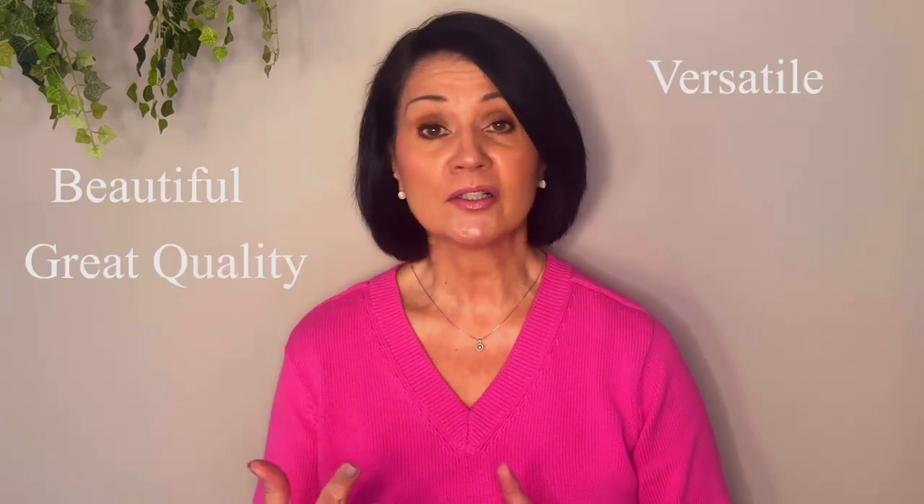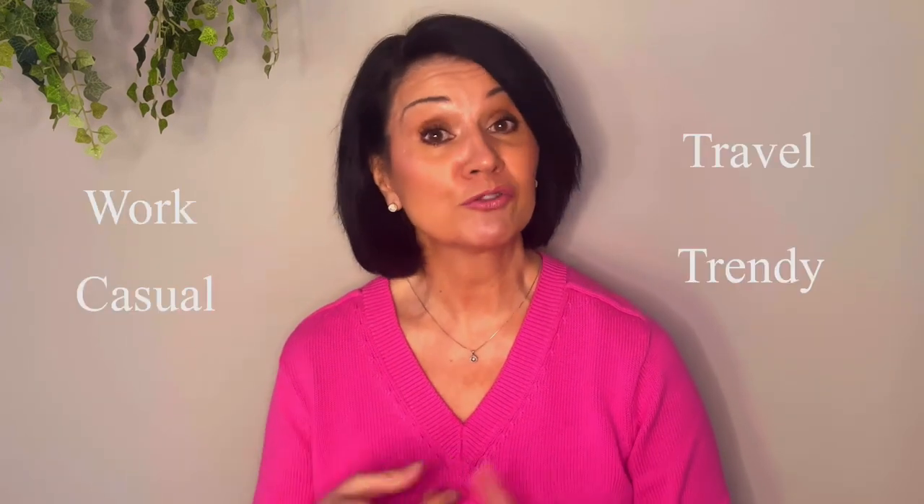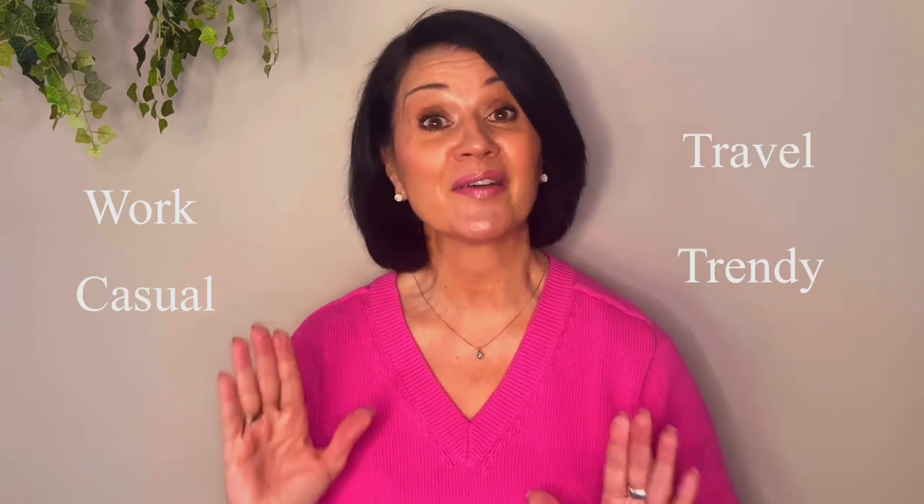CABI clothes are beautiful, they're of great quality, they're versatile, wearable, and flattering. There's a wide variety of work clothes, casual clothes, travel clothes, and they even have trendy clothes. So CABI has something for everyone.